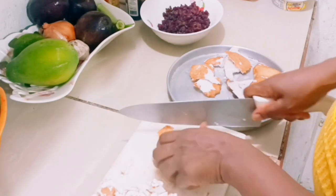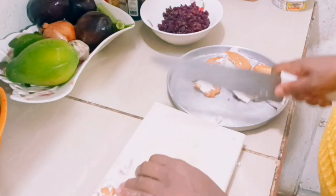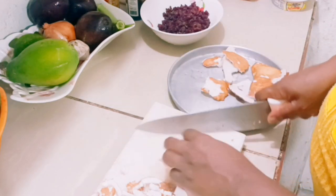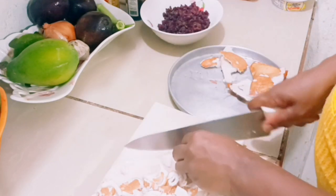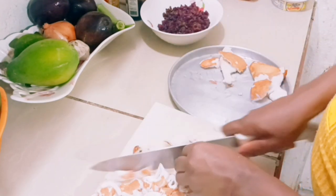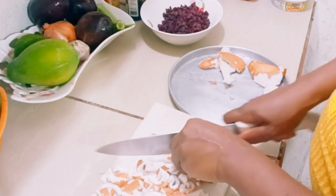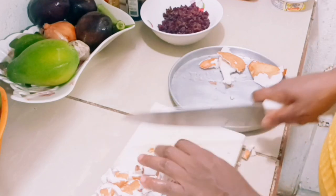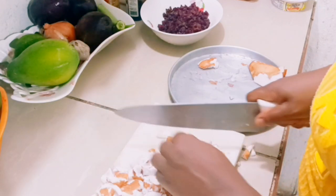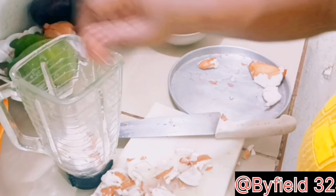Did you know that coconut also has a lot of health benefits? Coconut is low in carbs, so it is the best substitute for carb-rich snacks. It contains minerals and nutrients such as potassium, sodium, magnesium, vitamin B, copper, and iron. Magnesium is beneficial for bone health, and copper and iron help maintain red blood cells. So it is good for us to incorporate coconut in our diet.